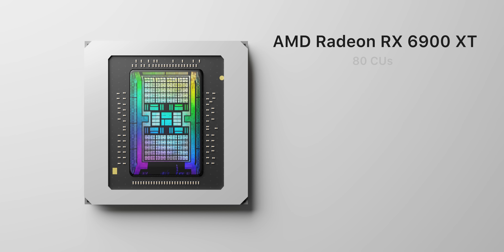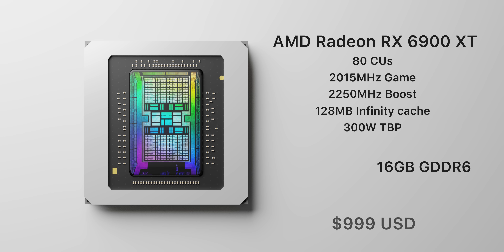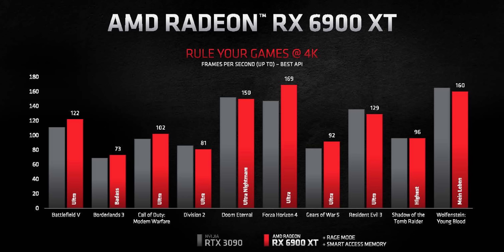Lastly we have the flagship RX 6900 XT — this one's interesting. It's a GPU with its target locked on Nvidia's RTX 3090. Here we're getting 80 compute units, a boost clock of up to 2250 megahertz, and 128 megabytes of RDNA 2's new infinity cache. Total board power is the same as the 6800 XT at 300 watts — that's 50 watts lower than the RTX 3090 — and memory appears to be the same across all three models: 16 gigabytes of GDDR6. AMD are claiming performance per watt has been extended up to a 65% improvement, as opposed to the 50% claimed by the 6800 and 6800 XT, and performance roughly ties what Nvidia offers but at a significantly lower cost — $500 less in this case.